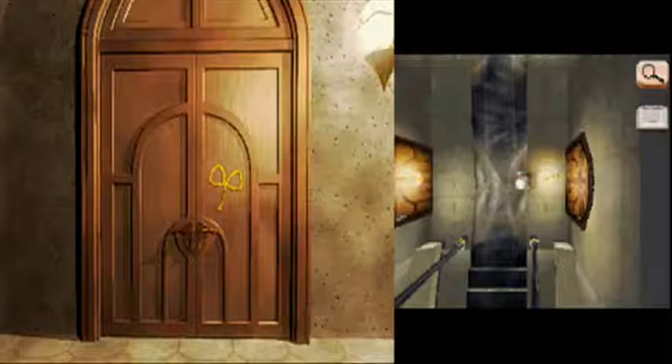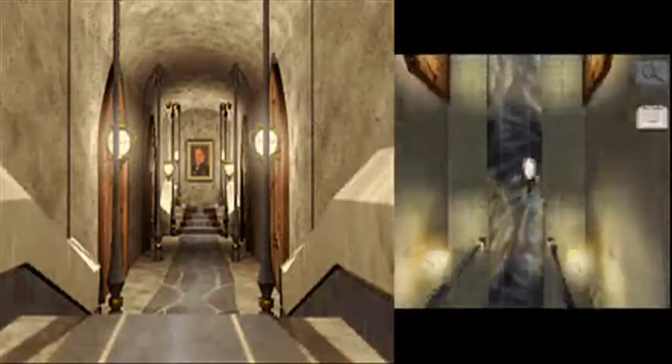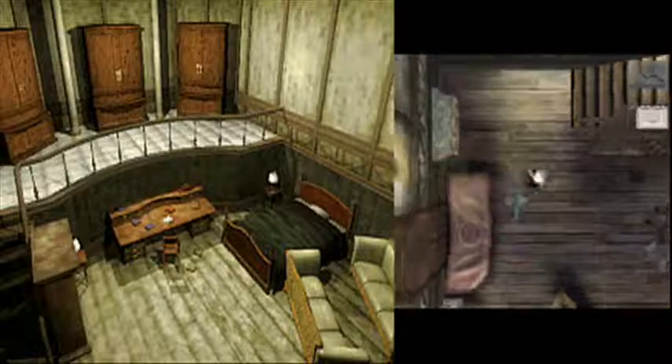Alright, welcome back to Let's Play Trace Memories, Part 8. Let's head back here for a second, because we have some unfinished business in here.